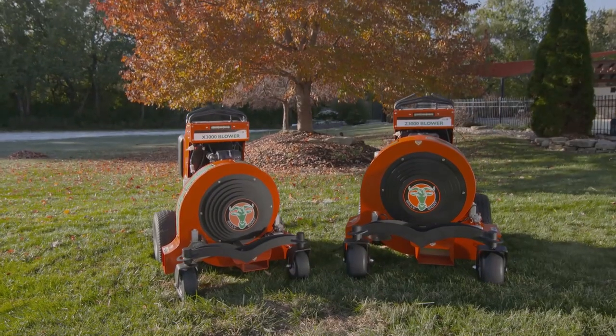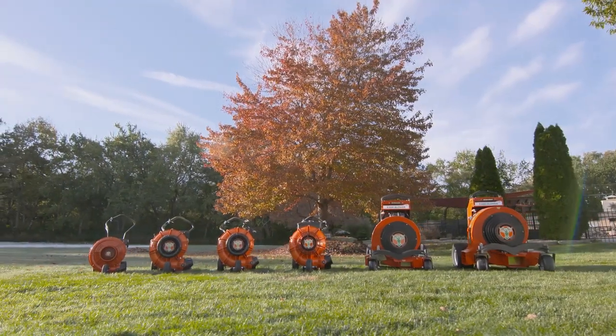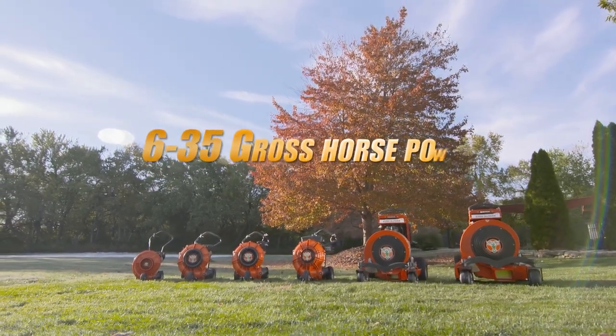Billy Goat is pleased to broaden its blower portfolio with the introduction of the Hurricane line of zero-turn stand-on blowers. With the addition of this new flagship line, Billy Goat now offers the broadest, most productive line of blowers on the market, from 6 to 35 gross horsepower.